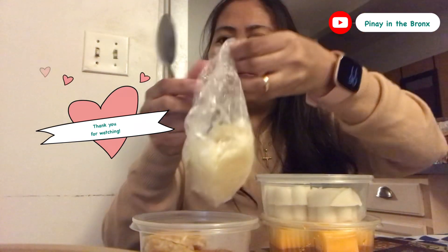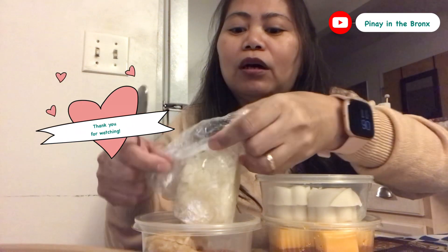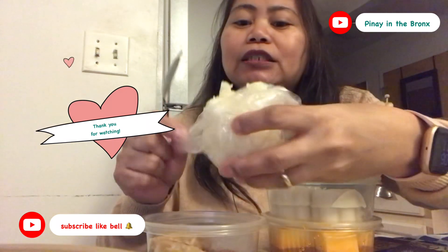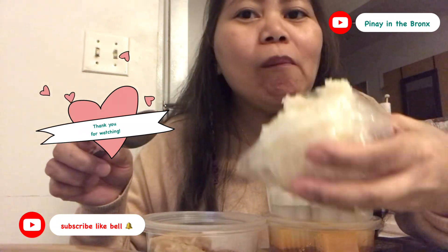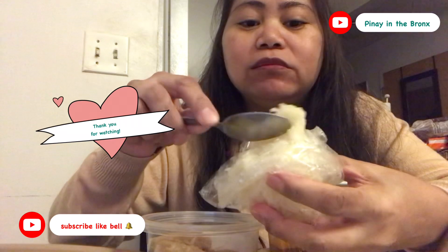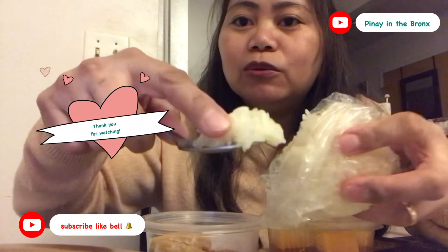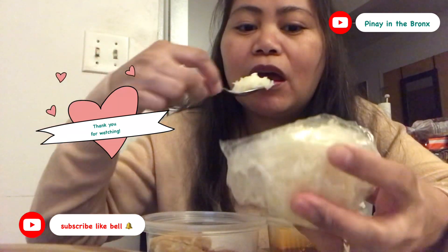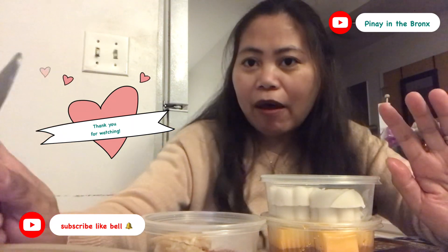Ito naman yung sticky rice nila. Wala itong lasa — parang regular rice lang siya. Pero sa Pilipinas di ba, sinasawsaw natin to sa asukal. Suman tawag natin dito — suman. Masarap yung isawsaw sa asukal kasi sumang malagkit. Ang tawag nila is sticky rice. Masarap ang pagkain ng Thai food.